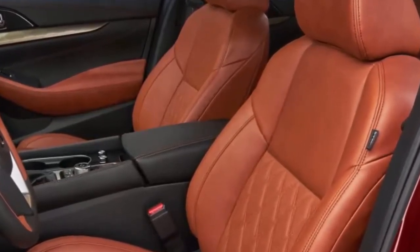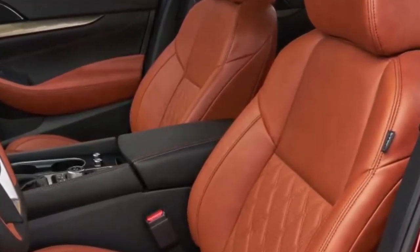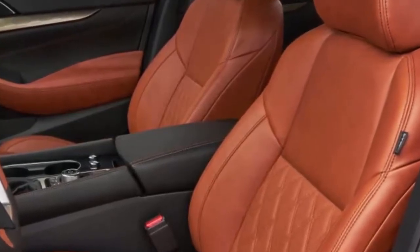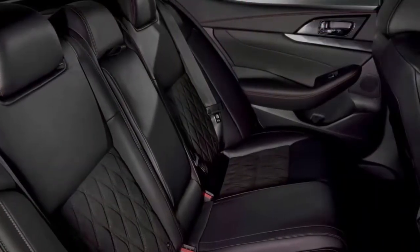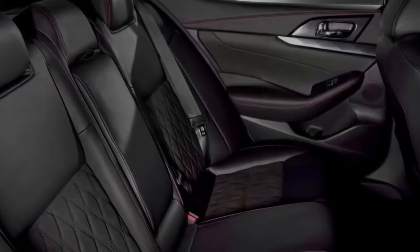An 8-inch touchscreen is standard, and it includes navigation on all but the base model. Standard safety tech includes a front collision system with automatic braking and, new for 2019, a driver alertness warning and a rear door alert to check the back seat for forgotten children or things.